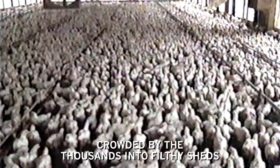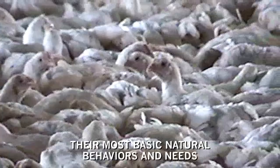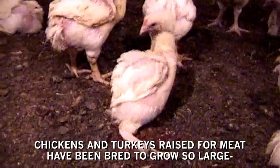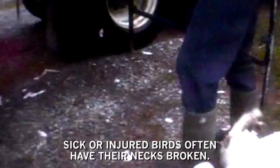Crowded by the thousands into filthy sheds, chickens and turkeys are denied many of their most basic natural behaviors and needs, such as fresh air and exercise. Through genetic selection, they have been bred to grow so large so quickly that many suffer crippling leg disorders, chronic joint pain, and even fatal heart attacks. Sick or injured birds often have their necks broken. Others are clubbed to death.